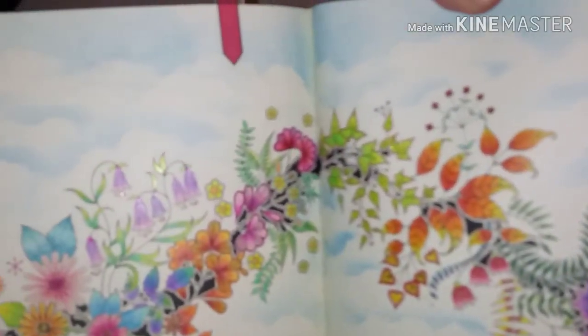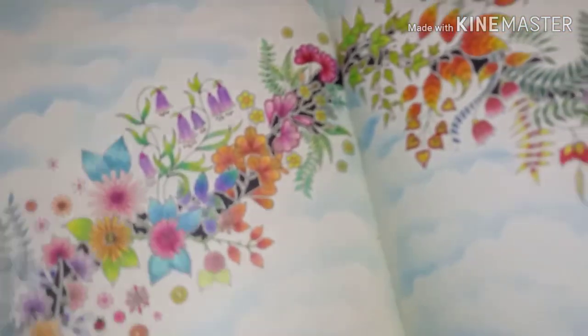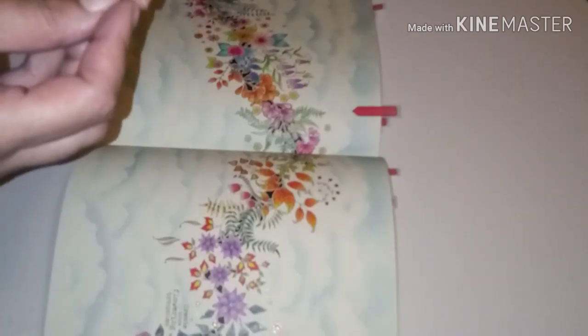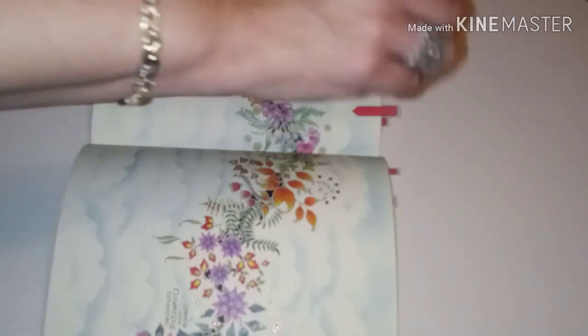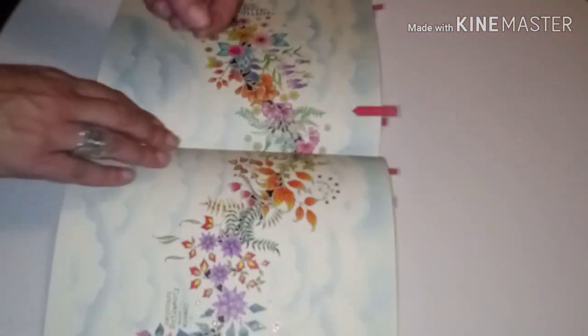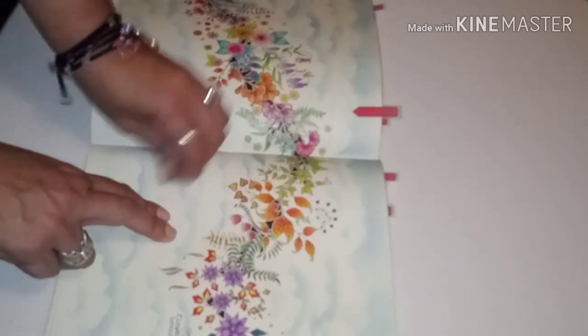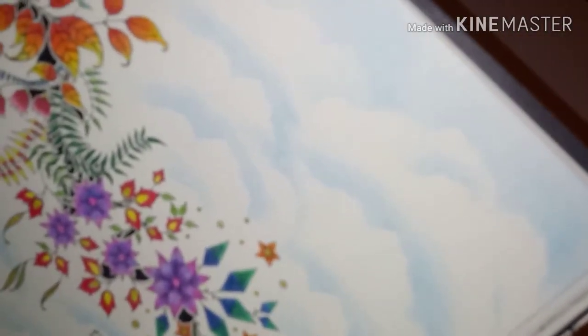This one was done with Marco Raffines and glittery gel pen, and the background was done with pastels. I took a piece of cardstock, made a cutout to resemble clouds, then took a cotton ball, scraped pastel chalk onto it, placed the cutout like a stencil, and went over the edges. If you want to see a demonstration, leave it in the comments — it's really simple, and look at the effect, the background looks beautiful.